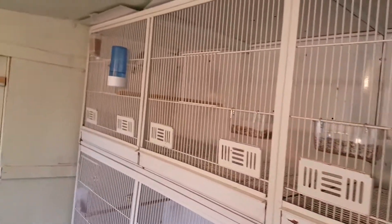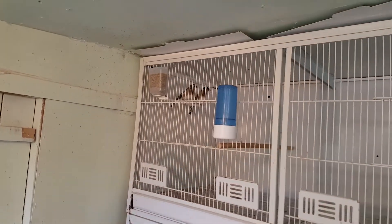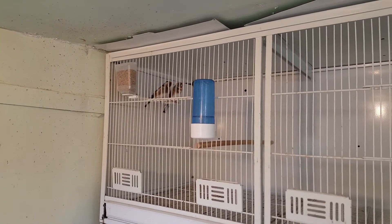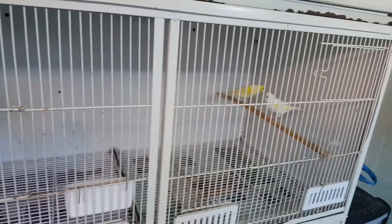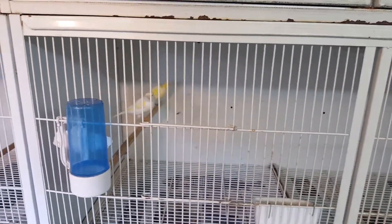Up in this big flight cage at the top — should be able to just see there — there's a native pair of goldies: pea throat cock, carrier hen. So they've got the top big flight; we'll see how they do in that. Down to this cage, a pair of yellow mosaics — hen closest, cock furthest, just flown across — both with red eyes. So yeah, that's that pair.